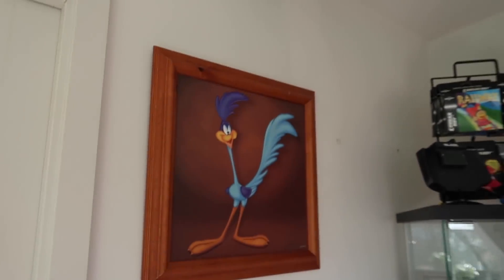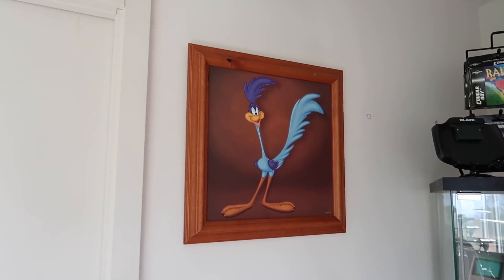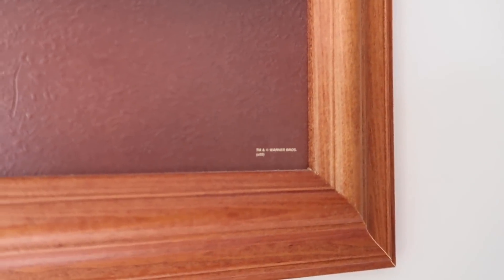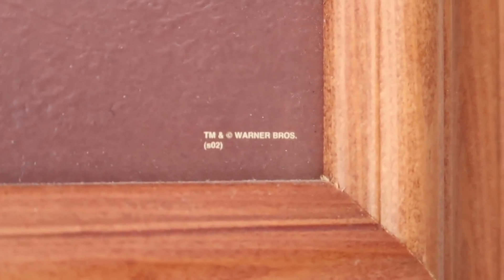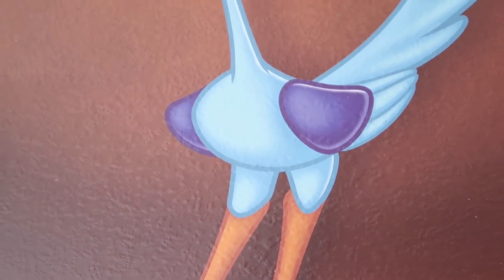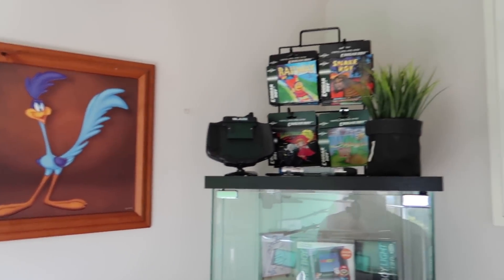So let's have a quick look around the studio. I've hung a couple of things up on the wall — this is a little Roadrunner picture that I picked up today. If anybody knows anything about this, I would love to know. It's got a little bit of branding down in the corner, it just says trademark Warner Bros and then S02. It's got a bit of a texture to it, although I don't think it's actually a painting — I think it's a print. But I really like it. Roadrunner was a really cool cartoon which I'm sure everybody's heard of; I used to watch it religiously when I was younger.